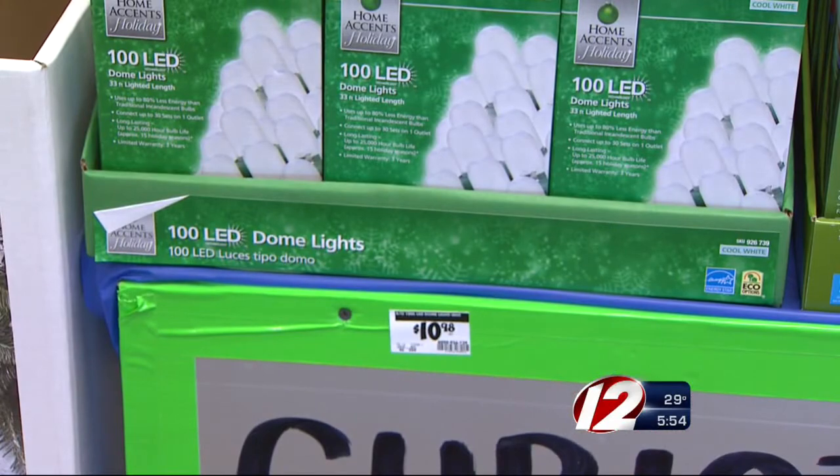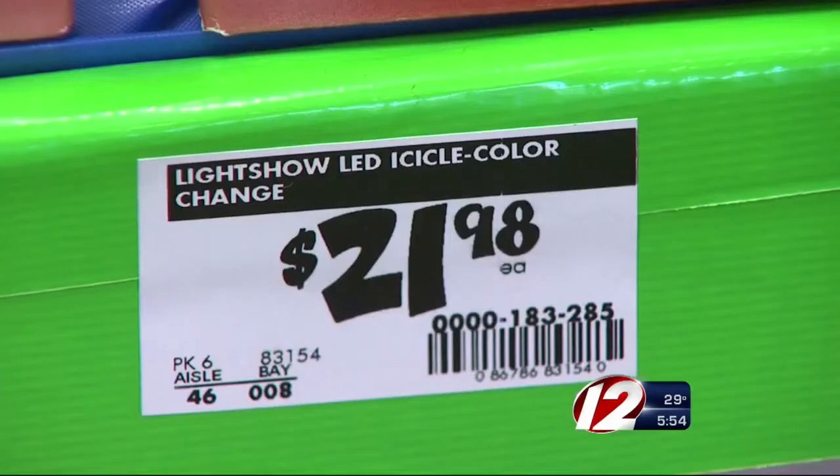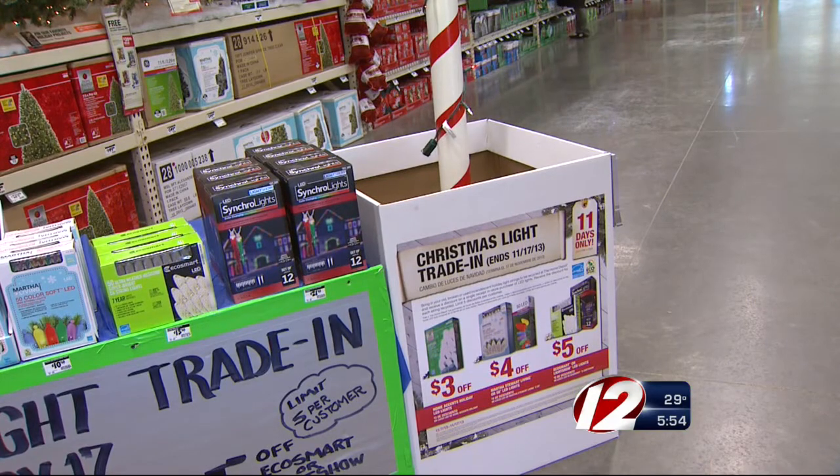Discounts range from $3 for boxes of the less expensive lights to $5 for the pricier set. Oliveira says not to worry if your old lights are in rough shape. We take anything — working lights, non-working lights, lights that maybe have the end cut off.